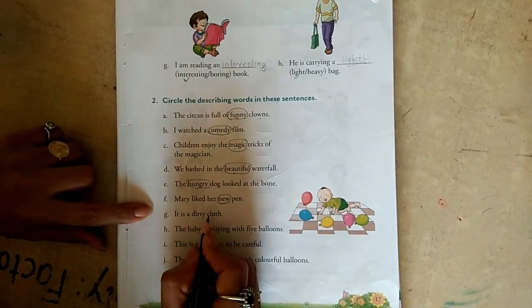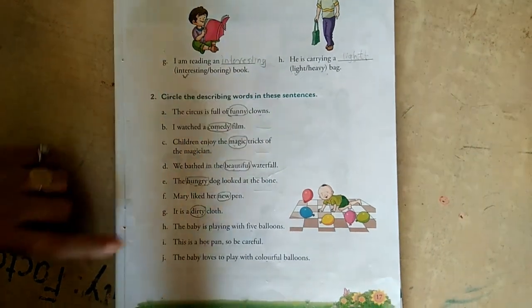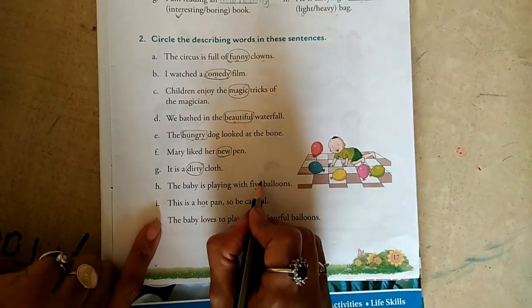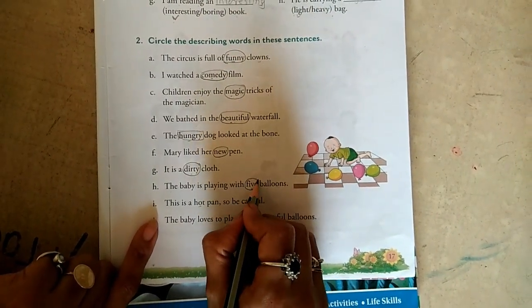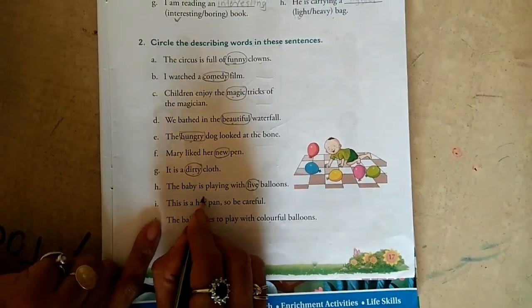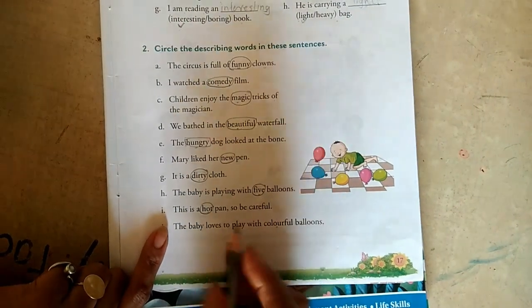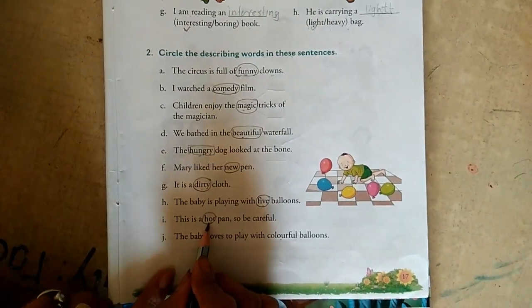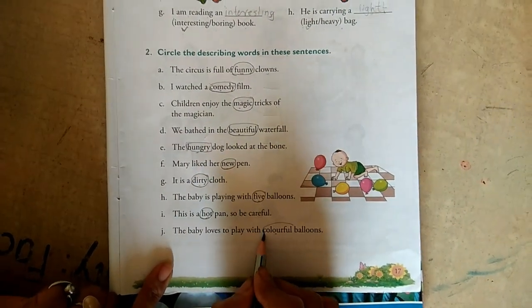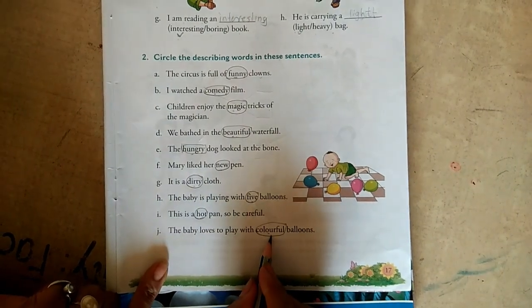It is a dirty cloth. How are the clothes? Dirty. The baby is playing with five balloons. How many balloons? Five — this is a number adjective. This is a hot pan, so be careful. Hot is an adjective here. The baby loves to play with colorful balloons — colorful describes the colors of the balloons, so colorful is an adjective.